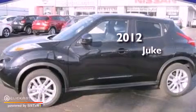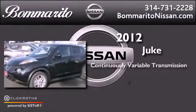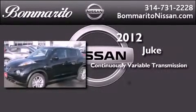This is a brand new 2012 Nissan Juke. This vehicle has seating for five adults, an inline four-cylinder engine, and all-wheel drive.